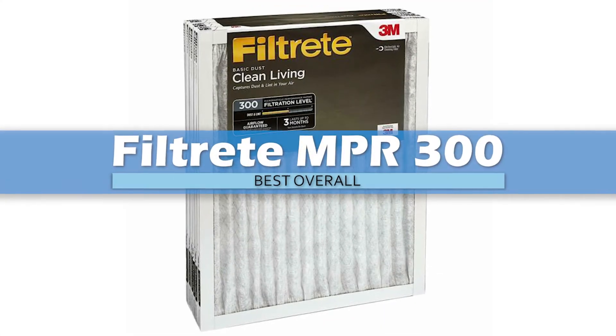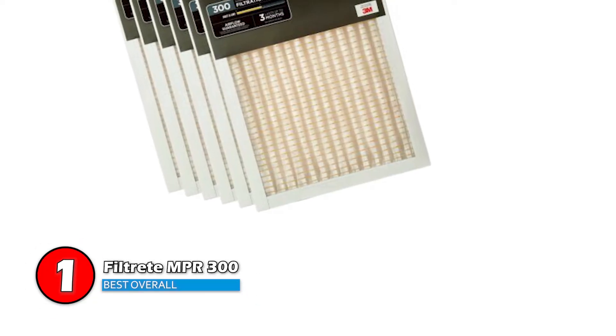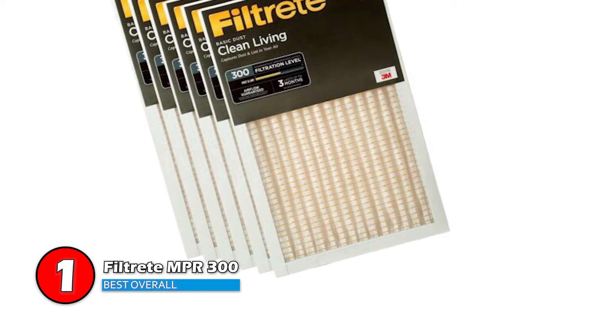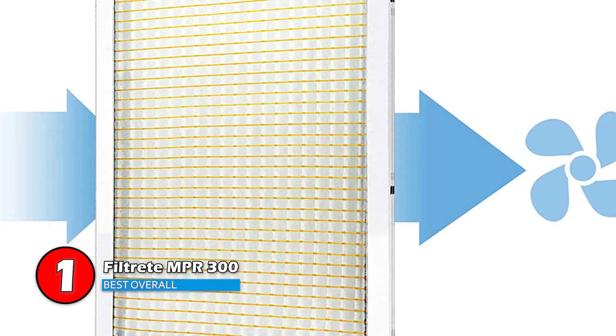Finally, we have the best overall: Filtrate MPR 300. Recent buyers have found this product to be a good-quality filter that has greatly improved their home's air quality. These filters not only manage to catch dust and allergens, but pet hairs as well. Buyers also considered the price of this unit fair as compared to other products.